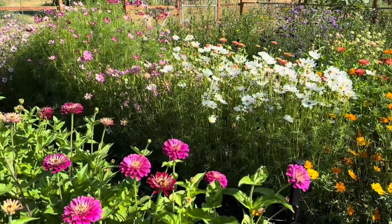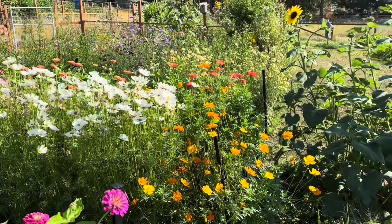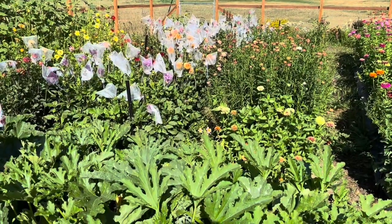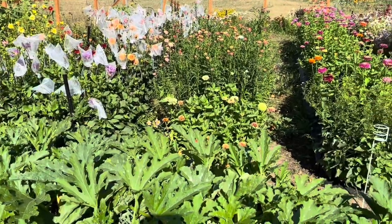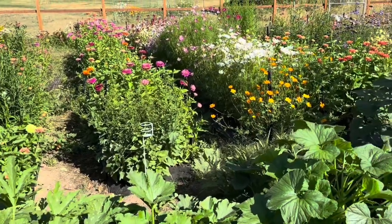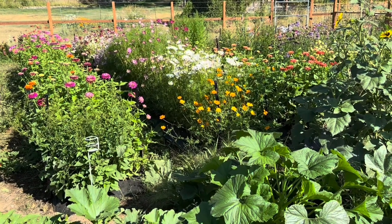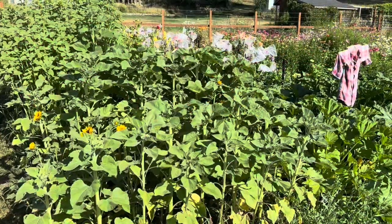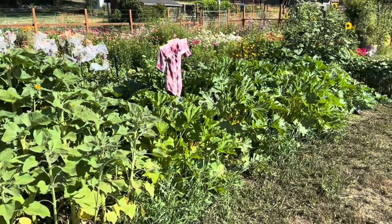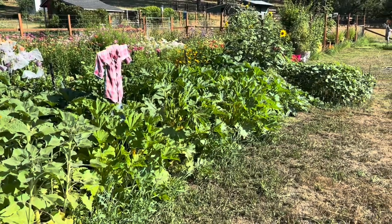Here you can see the zinnias and cosmos looking gorgeous — those afternoon white cosmos are so pretty. There's a great big volunteer sunflower there as well. And here at the bottom of the screen you can see my zucchini plants. We have picked so much zucchini already — I have a literal counter full of zucchini in the house right now. I think we have six zucchini plants, so it's been crazy. They loved the heat that we had last week. Here's a look at my succession of sunflowers that are the branching variety — you can see just how big my zucchini plants are, out of control.